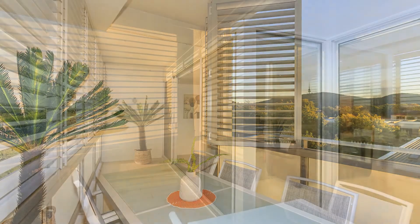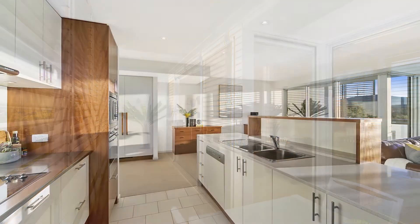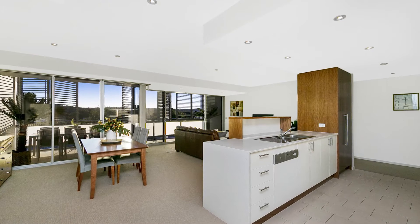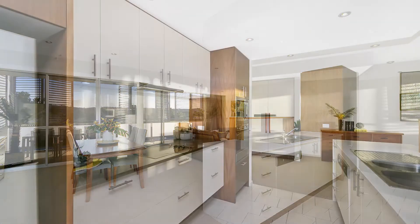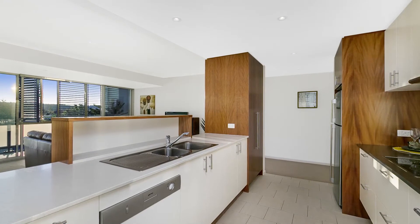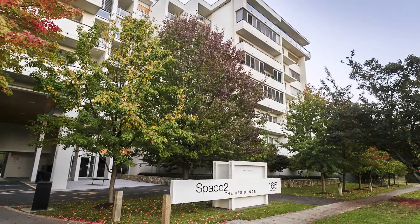The kitchen is a spot you're just going to love to be in — enjoying that view firstly while you're doing the dishes, but also appreciating the quality: Caesarstone benchtops, fully ducted range hood, gas cooking and an abundance of storage space.